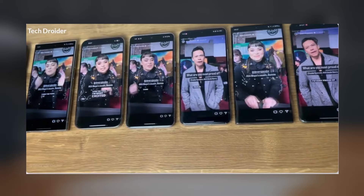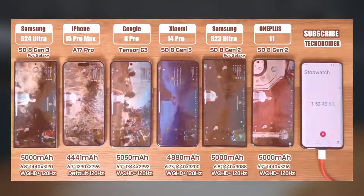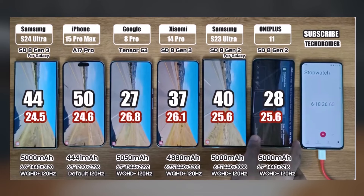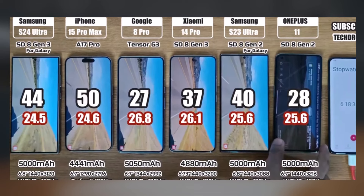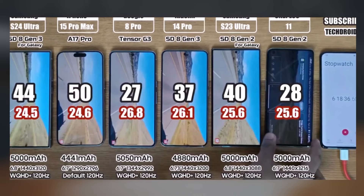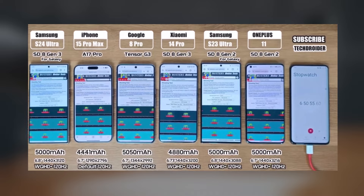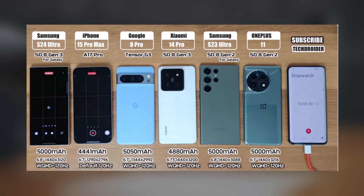Moving on to the second set of results, a battery drain test by TechDreuter yielded different outcomes. Playing PUBG Mobile for 3 hours and continuous 4K60 video usage for another 3 hours, the remaining battery percentages were as follows: Samsung Galaxy S24 Ultra 44%, iPhone 15 Pro Max 50%, Google Pixel 8 Pro 27%, Xiaomi 14 Pro 37%, Samsung Galaxy S23 Ultra 40%, OnePlus 11 28%. Subsequent tests involving browsing, Instagram usage, and camera operation until the phone's death produced unexpected results.